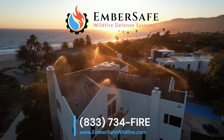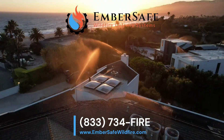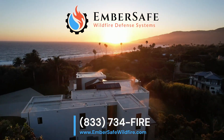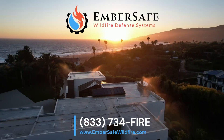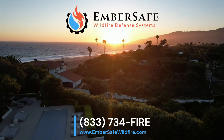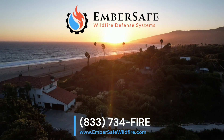Don't gamble with your home or future. Homes with proactive protection have a far greater chance of survival against the flames. Safeguard your most valuable investment and your family's security. Fill out our contact form or call Ember Safe Wildfire Defense Systems today for your free no-obligation consultation. Don't put it off any longer — the time to protect your home and loved ones is right now.